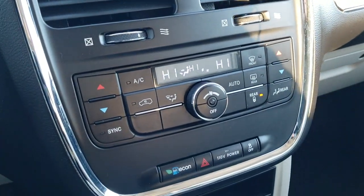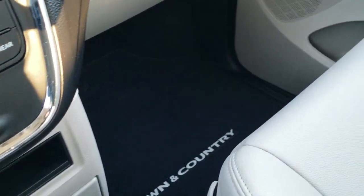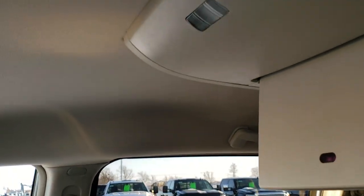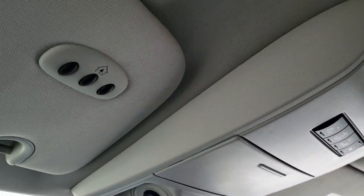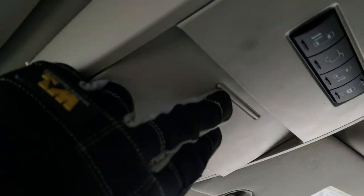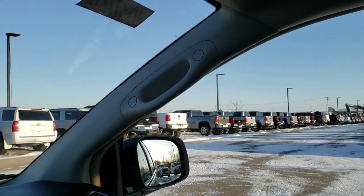Down here you have dual climate control and all your other climate controls. The factory floor mat and passenger seat are in excellent condition. The headliner is in really nice shape. You have your power side door and rear gate buttons right there, your HomeLink buttons for garage door, security, and lighting systems, and map lights up there as well as a spy mirror for the second and third rows.